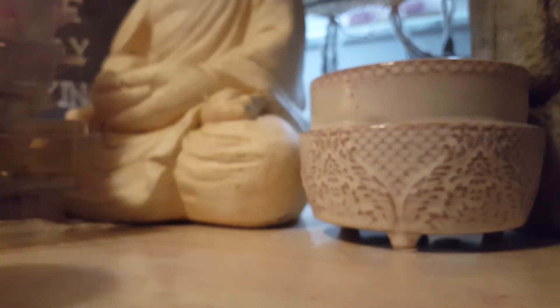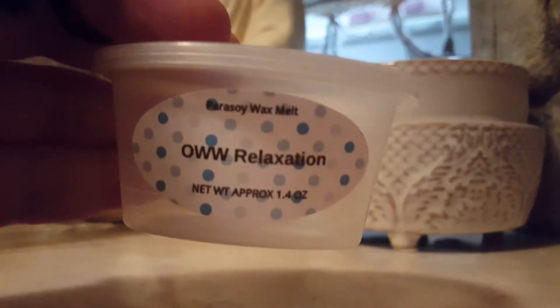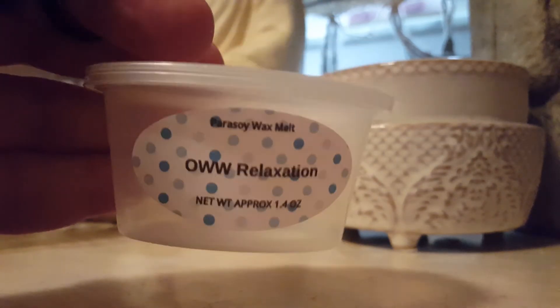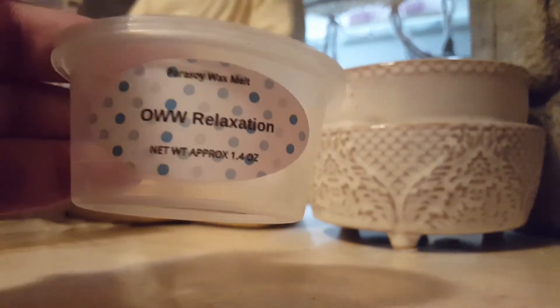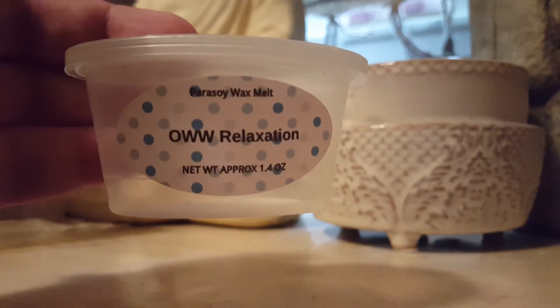Let's do scent shock cups. I currently have this one in my warmer right now — it's Obsessed with Wax Relaxation: Citrus Fruit, Pear, spa type, Kiwi, French Vanilla, and a touch of Spearmint. You can smell every single one of those scents when it's melting. I have tried several scents from this vendor and really enjoy all of them — they're all super strong. This is just not one of my top favorites, but I do recommend it if you like spa type scents — this will be right up your alley.